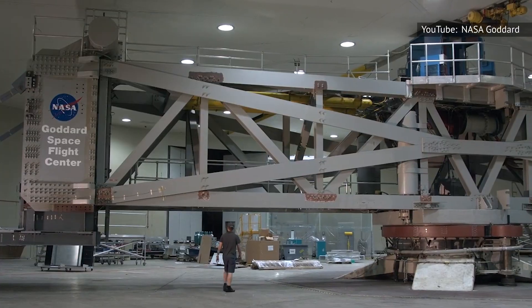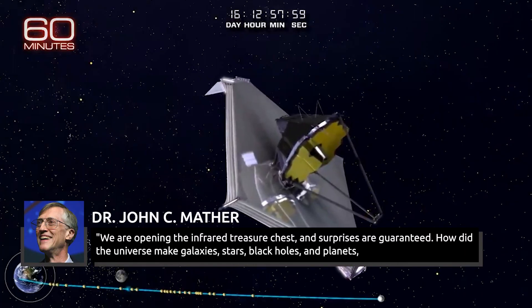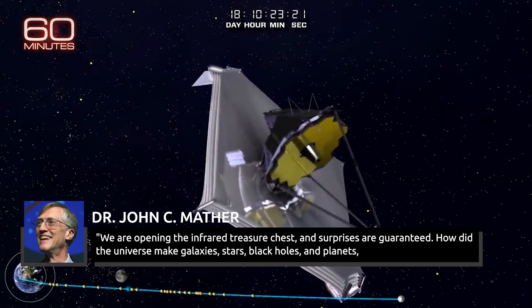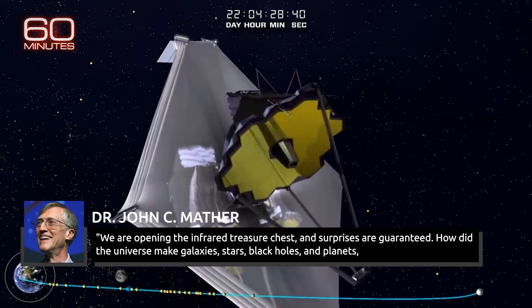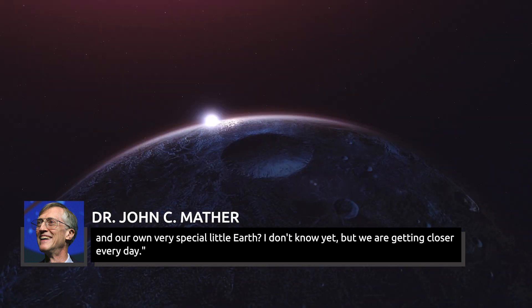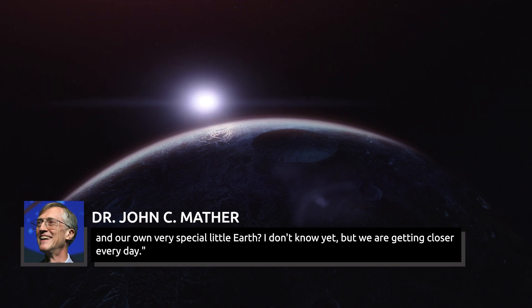Dr. John C. Mather, senior project scientist for the Webb mission and senior astrophysicist at NASA's Goddard Space Flight Center in Greenbelt, Maryland, said: "We are opening the infrared treasure chest, and surprises are guaranteed. How did the universe make galaxies, stars, black holes, and planets, and our own very special little Earth? I don't know yet, but we are getting closer every day."